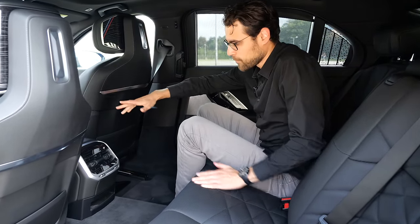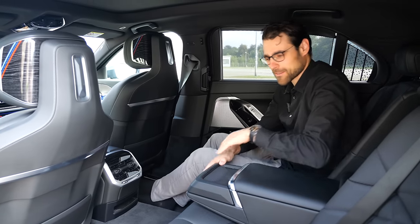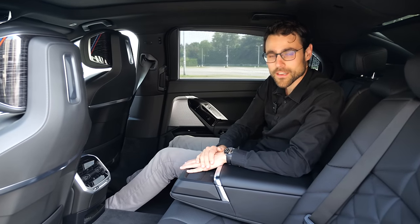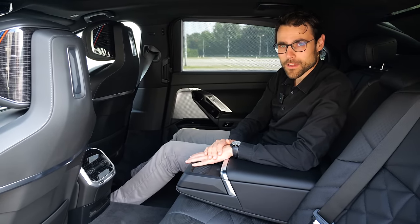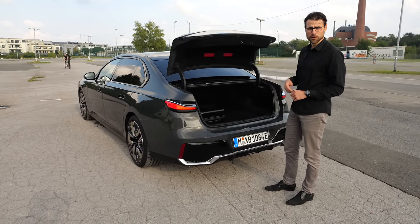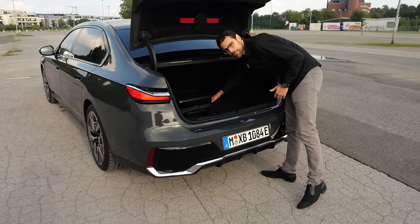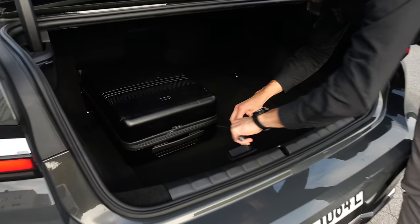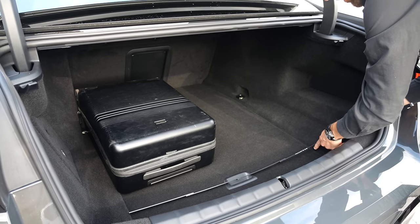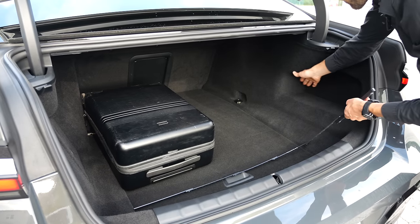Moving the passenger seat all the way forward gives the most space available, so you can enjoy the full chauffeur experience. As for the trunk, you have 500 liters in the i7 — 40 liters less than the combustion engine version, so you lose a little height in the back. The overall trunk length is about 1 meter 10 or 43 inches, with a width limited to about 80 centimeters or 31 inches in the lower section — a little wider at the wheel arches.